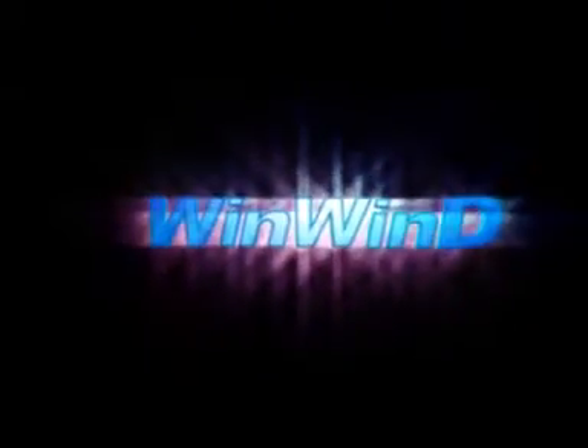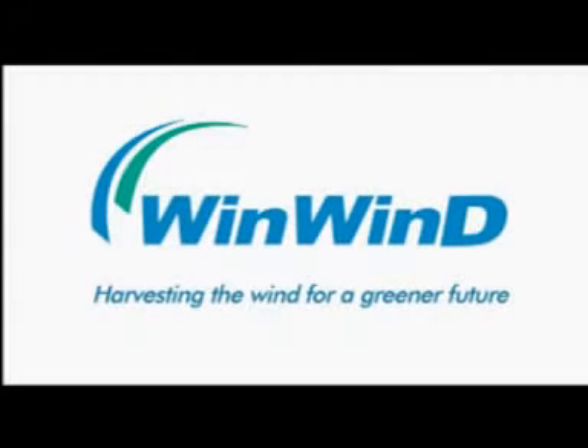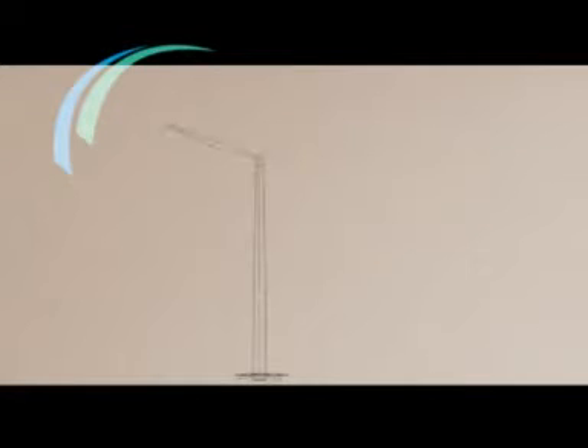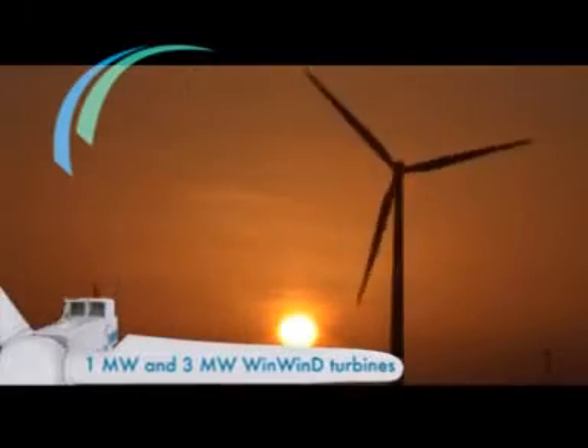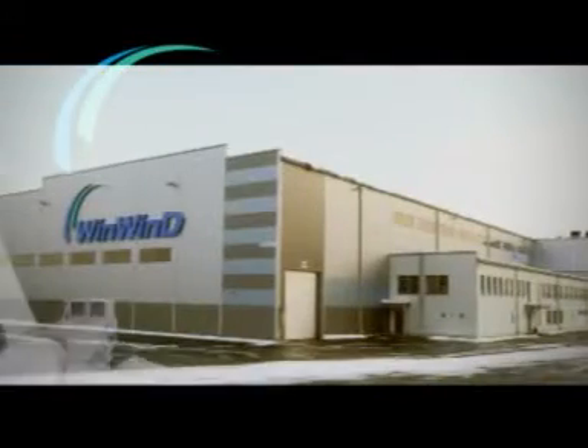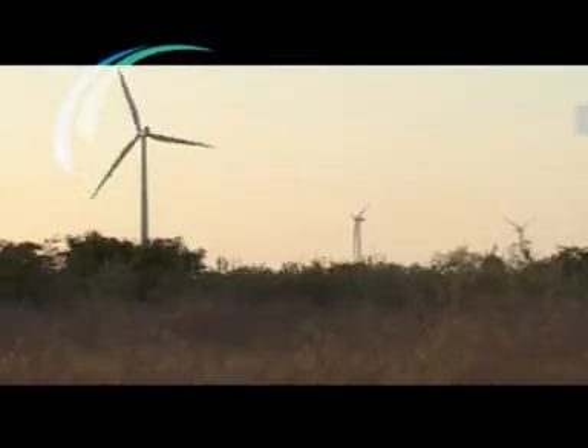Win-Win — harvesting the wind for a greener future. When innovation and expertise join hands with Finnish know-how in energy production, a marvel is born: the revolutionary 1-megawatt and 3-megawatt Win-Win turbines. Produced at our state-of-the-art facilities, these turbines boast of several unique features.